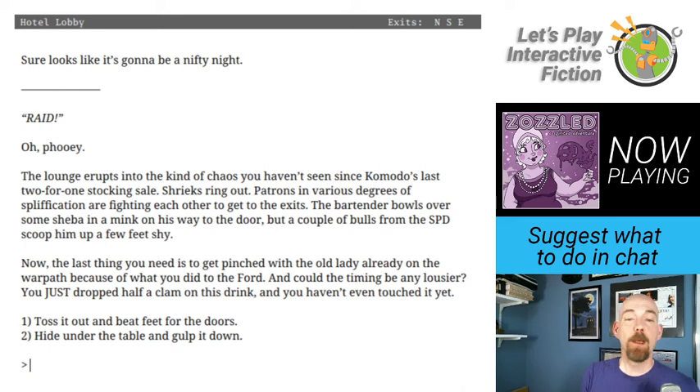Raid? Oh, phooey. The lounge erupts into the kind of chaos you haven't seen since Komodo's last two-for-one stocking sale. Patrons in various degrees of spliffification are fighting each other to get to the exits. The last thing you need is to get pinched with the old lady already on the warpath because of what you did to the Ford. We have two options: toss the drink and beat feet for the doors, or hide under the table and gulp it down. I am going to hide under the table and gulp it down because that seems like the kind of thing this character would do.